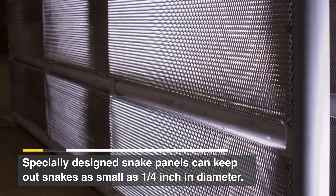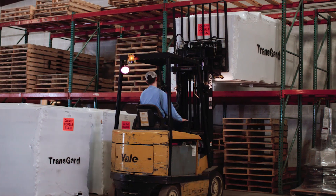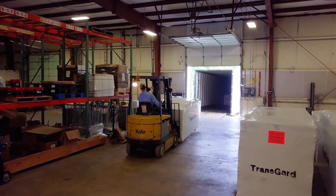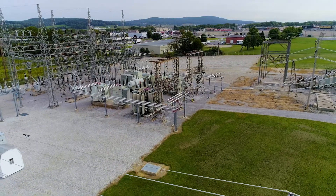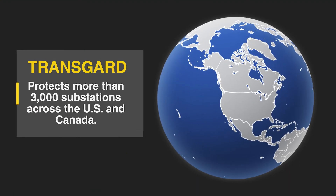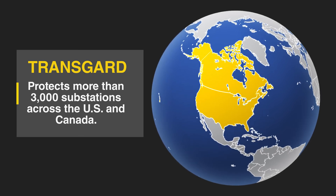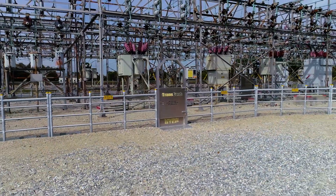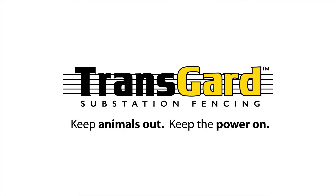TransGuard fences even have specially designed snake panels that can be added to keep out snakes as small as one quarter inch in diameter. For the past 20 years, dozens of large utilities, cooperatives, municipals, and private sector companies have turned to TransGuard for protection against animal-caused substation outages. Today, TransGuard protects more than 3,000 substations across the US and Canada — a long track record of success. It's why you can trust TransGuard to keep the animals out and keep the power on.